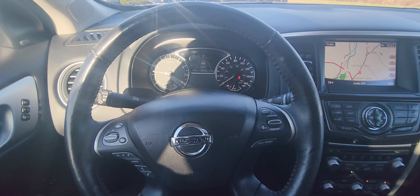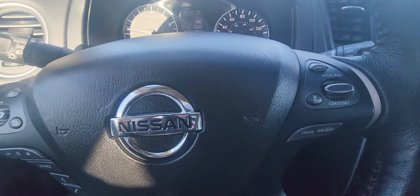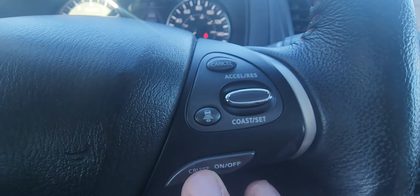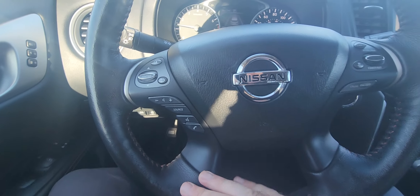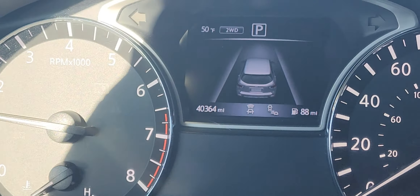Here we are sitting in the driver's seat. You do have that power driver's seat and, as you saw, all-leather interior as well. Zooming in, you can see our adaptive cruise controls right there, and all your Bluetooth controls are right over here, along with your menu controls and the center dash.